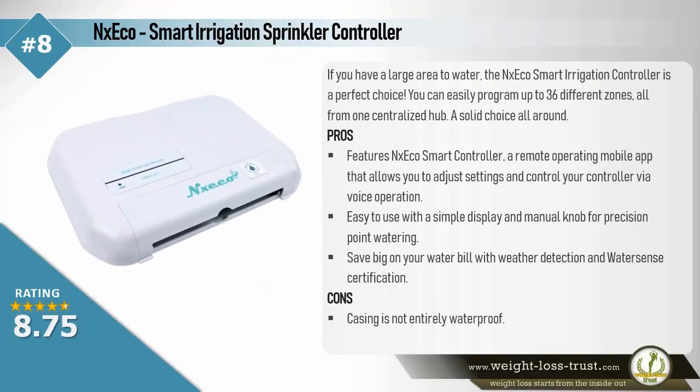NX-Eco Smart Irrigation Sprinkler Controller. If you have a large area to water, the NX-Eco Smart Irrigation Controller is a perfect choice. You can easily program up to 36 different zones, all from one centralized hub. A solid choice all around.